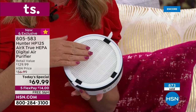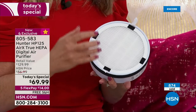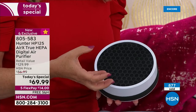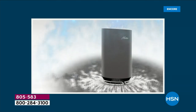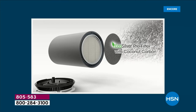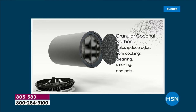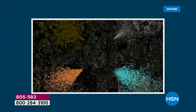This is a true HEPA filter — the best of the best — getting rid of 99.97% of particulates in the air: dust, dirt, dander, pollen, dust mites. We've also doubled down with a new coconut carbon filter, which will pull some moisture out of the air and focus on those VOCs — volatile organic compounds. This animation shows how it pulls in all the air from the base, going through the pre-filter.